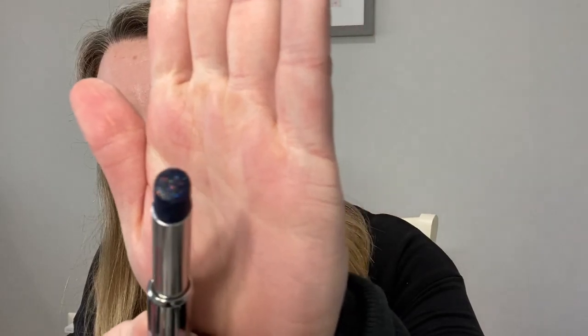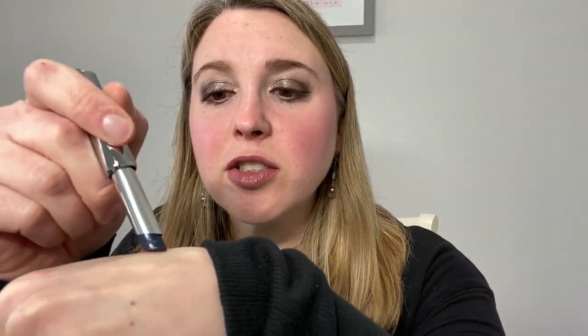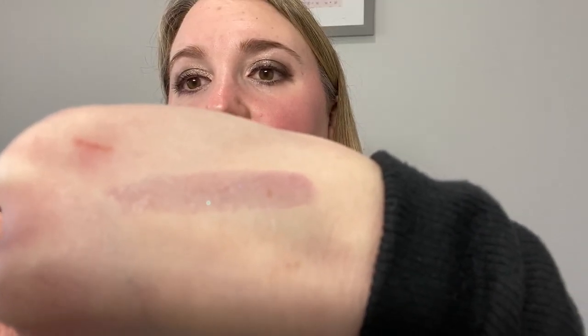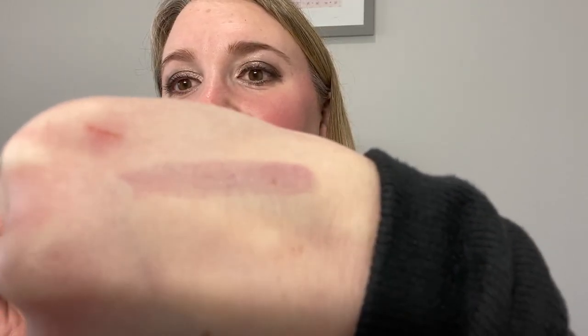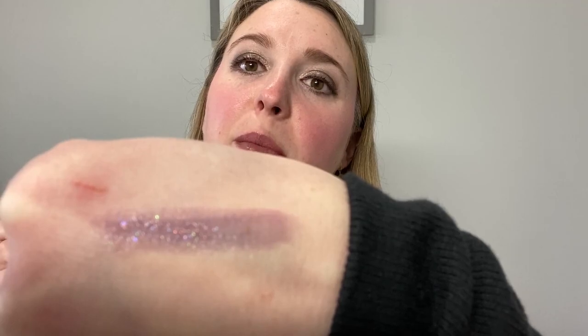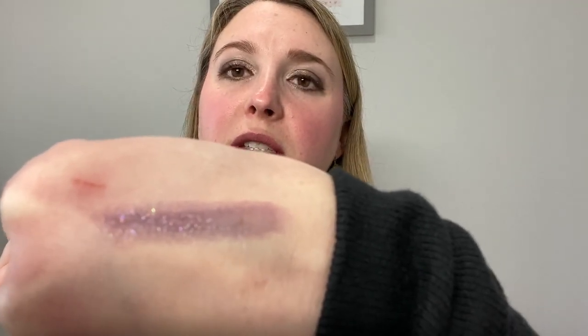I'm always really partial to these blue lip colors. Do you see all the sparkle in there? Let me swatch this. So it goes on kind of like a light purpley blue color. I'm not sure if you can really tell on the camera, but it is starting to turn pink — here it's darker, you can see it's more blue. And when I first apply it to my lips, it looks very blue, and then it turns into more of a pink berry stain.